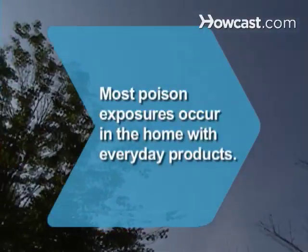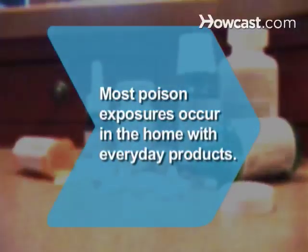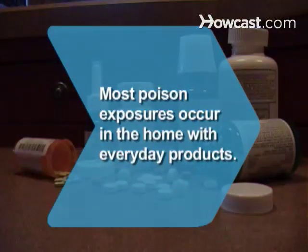Did you know 92.7% of all poison exposures occur in the home, with most involving everyday products like medicine, cleaning supplies, cosmetics, and personal care items?